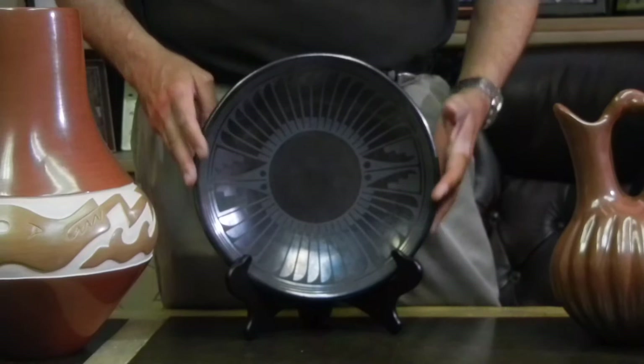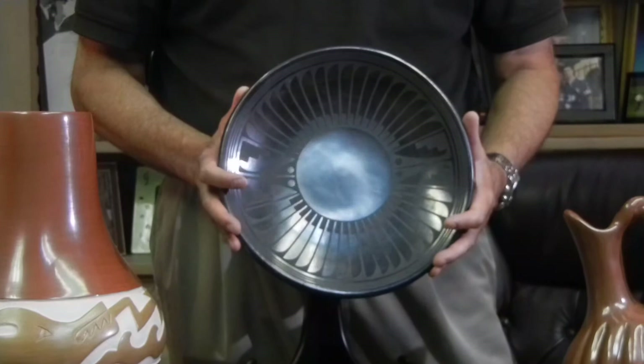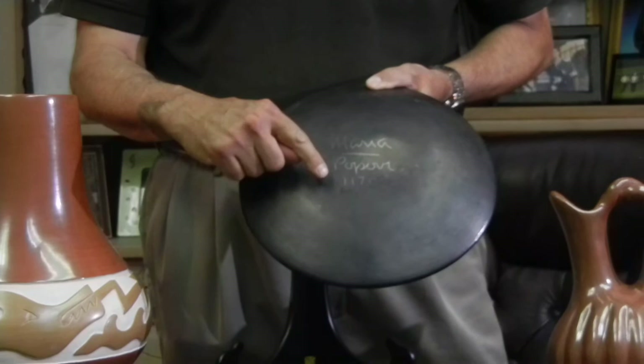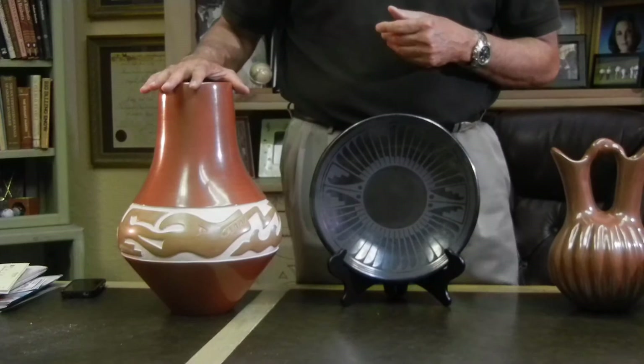Next we have a Maria Popovi plate, and this is a beautiful design. What I like about this one — it's not just the feather pattern, but we have a little place here where we have some Kiva Step breaking up the design, which gives it a little bit more texture, a little bit more pizazz, rather than just a feather plate all the way around. This pot was made in November of 1970, as we can see on the back — marked 11/70. Arguably one of the most famous tandems in Pueblo pottery.